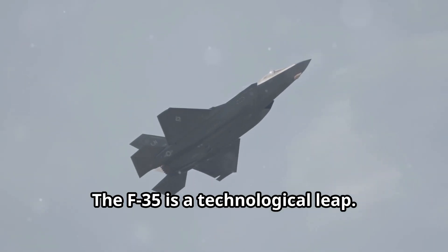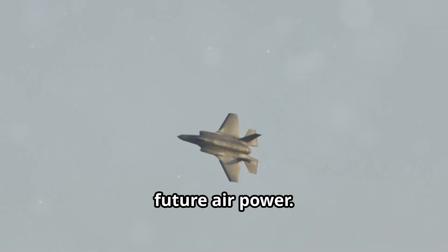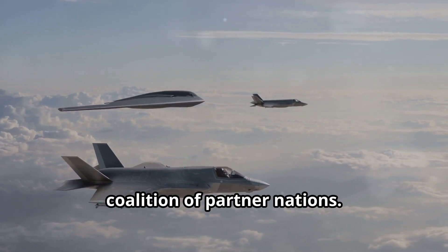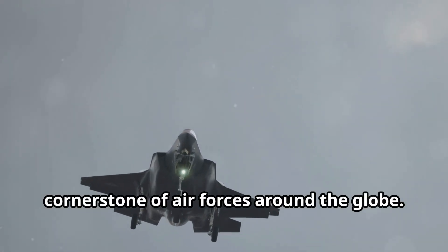The F-35 is a technological leap, representing a massive investment in future air power. Its development has been a joint effort with the United States leading a coalition of partner nations. This aircraft is destined to become a cornerstone of air forces around the globe.